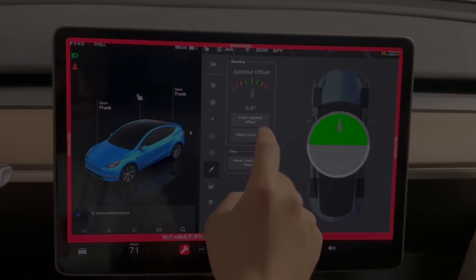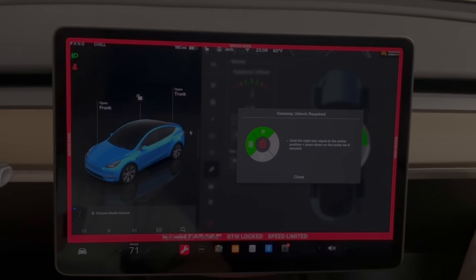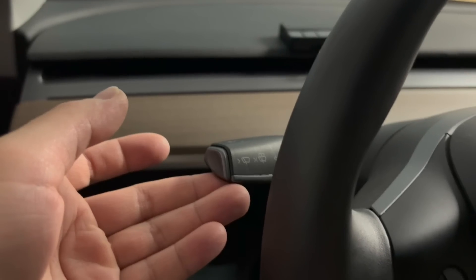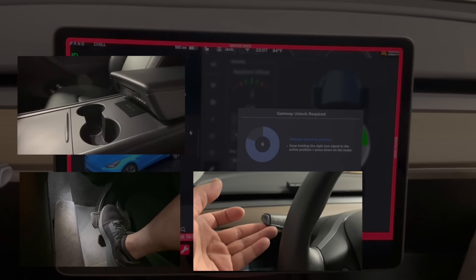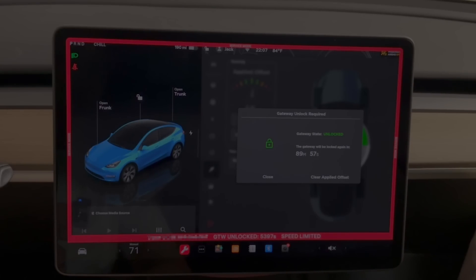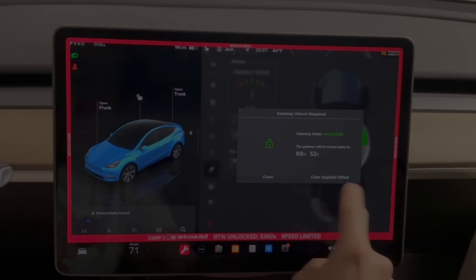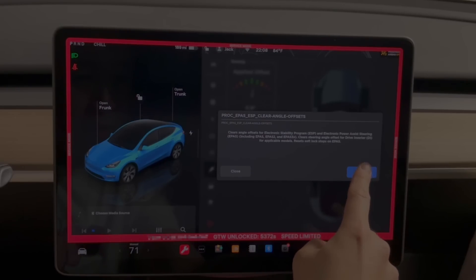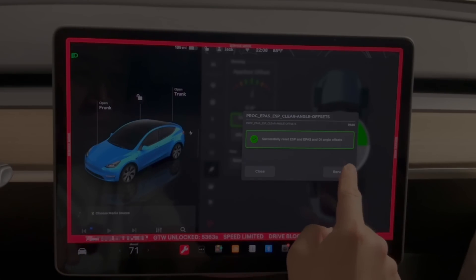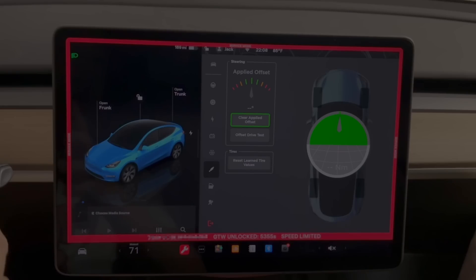Now I'm going to do the Clear Applied Offset. To unlock the gateway you need your key card — similar to using the key card to drive your Tesla. Place it under the center console, apply the brake, and at the same time hold up the right turn signal for eight seconds. Now the gateway is unlocked — you have 90 minutes after this. I'll hit Clear Applied Offset and then Run. That was fast — it successfully reset the ESP, EPAS, and DI angle offset. After clearing the offset, drive a little and it will show zero degrees.